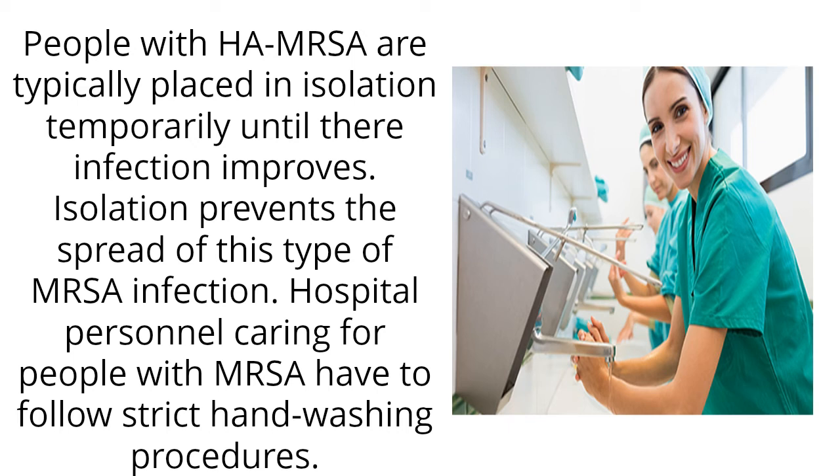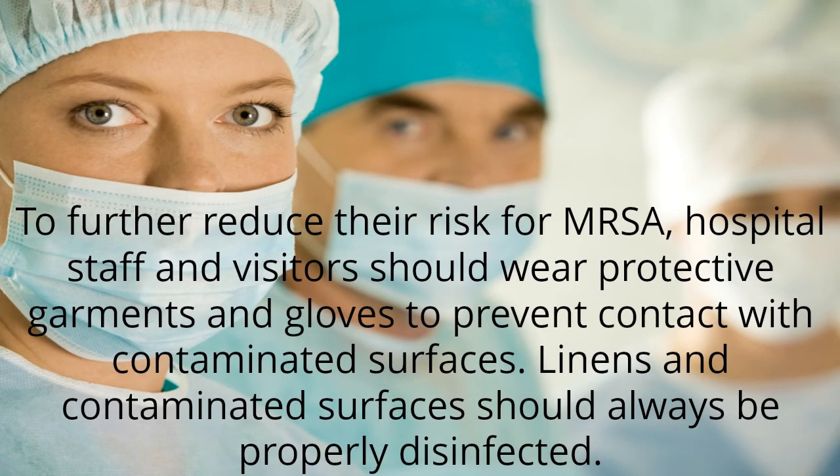Hospital personnel caring for people with MRSA have to follow strict handwashing procedures. To further reduce their risk for MRSA, hospital staff and visitors should wear protective garments and gloves to prevent contact with contaminated surfaces. Linens and contaminated surfaces should always be properly disinfected.